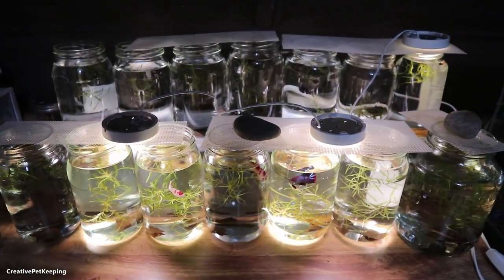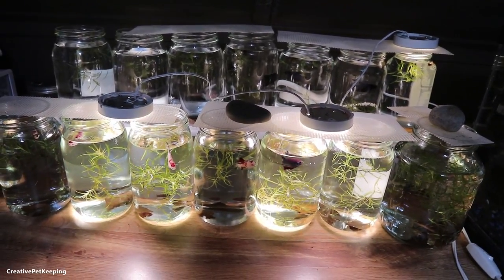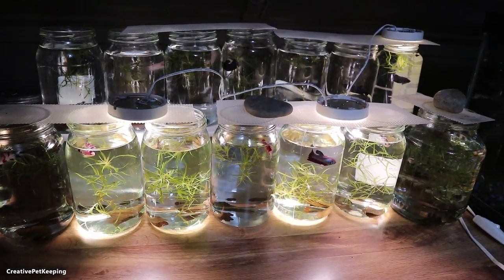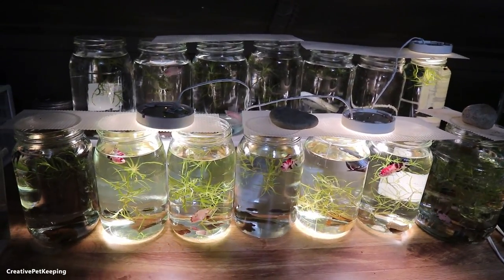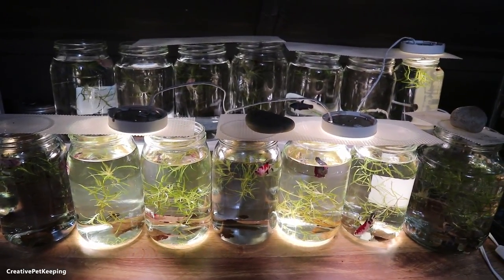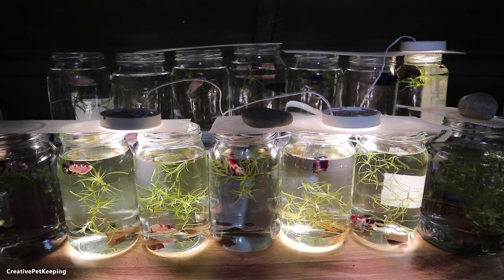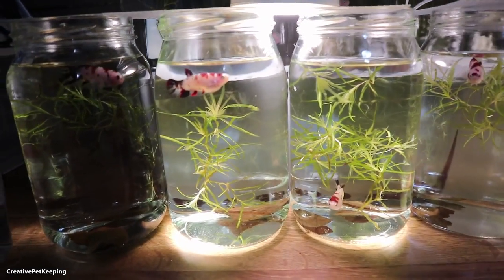I do have to part ways with them and it makes me so sad — it's so hard. Maybe it's easier for some people but I'm getting attached to these guys and I kind of really want to keep all of them, but that would be crazy because I have to do water changes on these guys every day. I hate doing water changes on these jars every day — it drives me nuts because it takes me like 30 minutes to an hour, and every few days I wash all the jars too to make sure they're really clean.